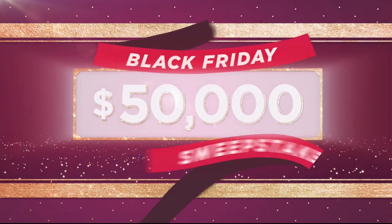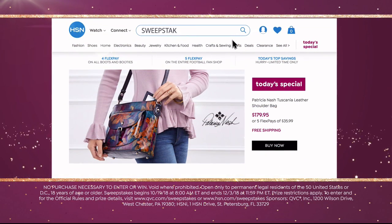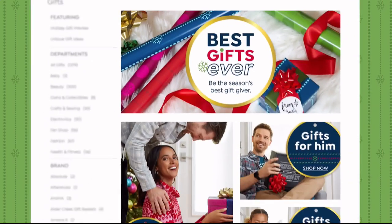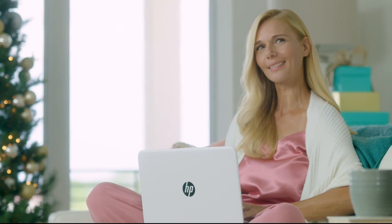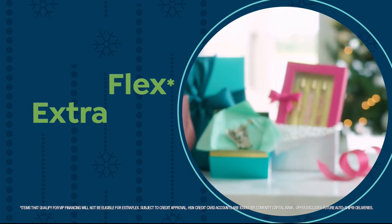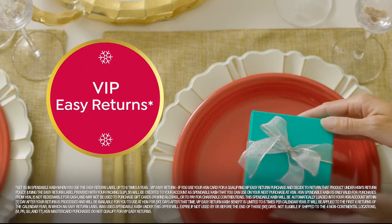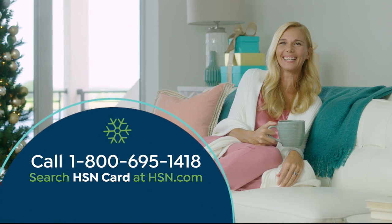The holidays are here and it doesn't get merrier than this. $50,000 can be yours if you're the winner of the HSN and QVC Black Friday Sweepstakes — go to hsn.com and search Sweepstakes for a chance to win daily prizes or the $50,000 grand prize. Also visit our gift store on hsn.com, shop by recipient, price point, or type. Apply for the HSN credit card and instantly get $20 off when approved — perks include extra FlexPay on jewelry, beauty and fashion, VIP financing, VIP easy returns, exclusive offers, and no annual fee. Call 1-800-695-1418 or search hsncard at hsn.com.